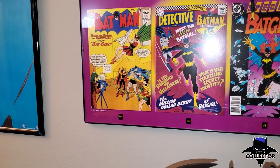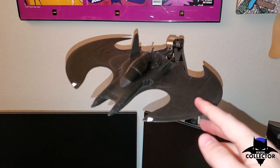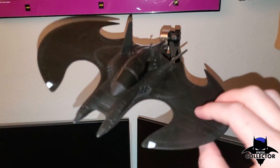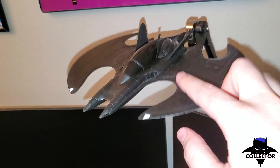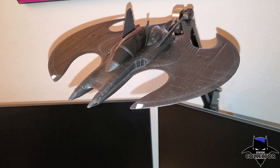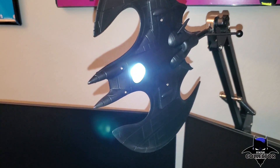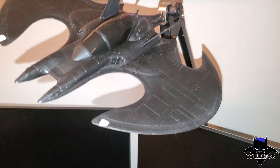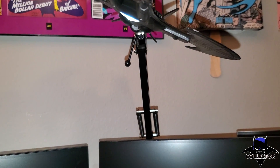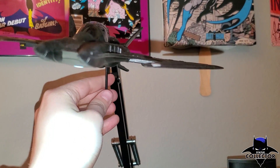Right here I have Betty Kane the first Batgirl, Barbara Gordon, and another Barbara Gordon. And right here is the Batwing lamp I was talking about earlier — I really really love this. What happened is I was working from home for a few months and my regular lamp went out, and I was like, well I could buy a regular boring lamp or I could buy a Batman lamp. I do not regret my decision whatsoever.